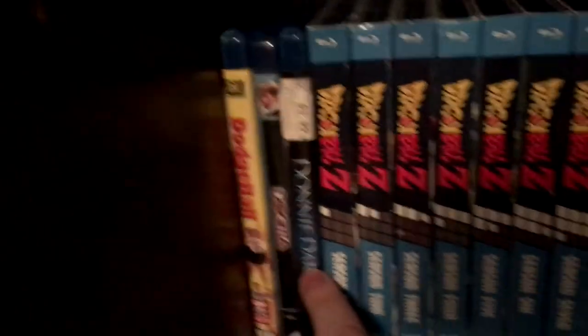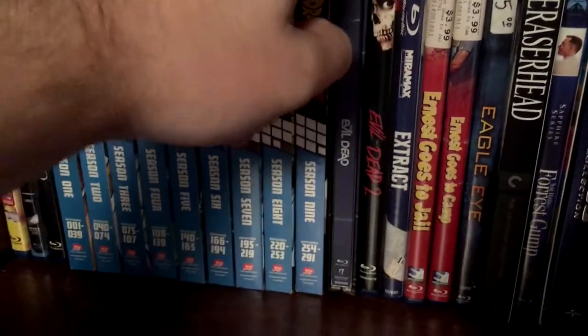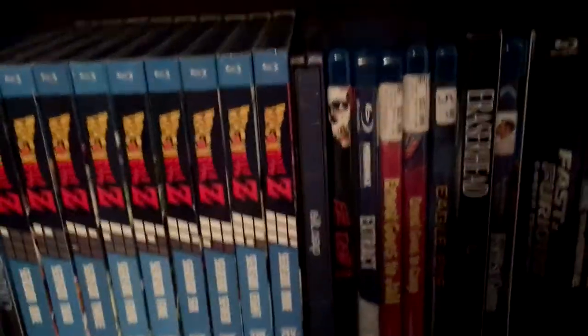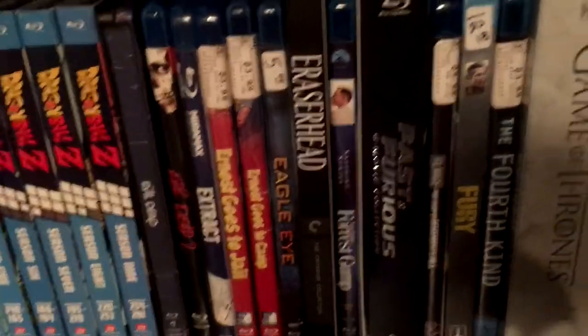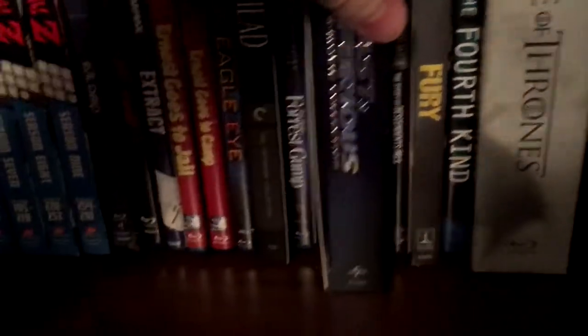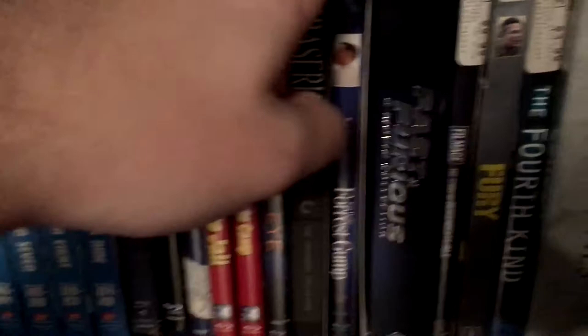Moving on down to the second shelf here. Got Dodgeball, Dogma — I was lucky enough to find this used, didn't have to pay the internet price. Donnie Darko, every season of Dragon Ball Z. Got Evil Dead 1 Steelbook, Evil Dead 2, Extract, Ernest Goes to Jail and Ernest Goes to Camp. Eagle Eye, Eraserhead, Forrest Gump, Fast and the Furious — six movies, so it doesn't come with the last two. I don't plan on buying any more Fast and the Furious movies other than the ones I already have.